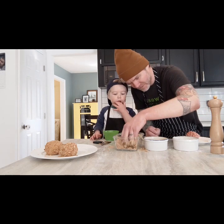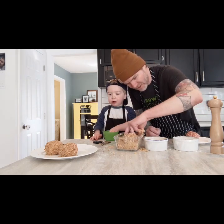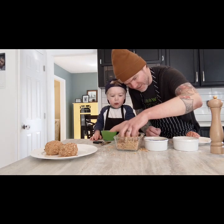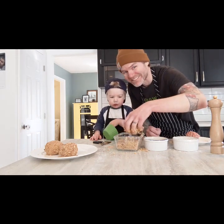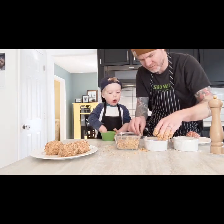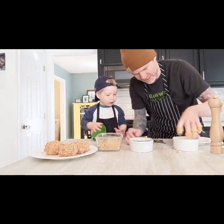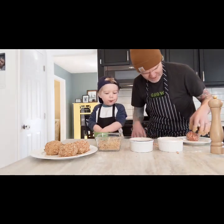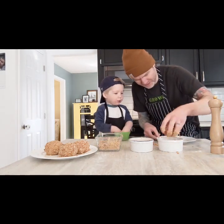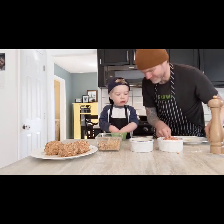You ready? I bet you can't make more of a mess than daddy. I already did. There's three scotch eggs. Can you bread this? Oh, look at the mess daddy has. I bet you can beat it though. Can you take this egg right here and put it in flour and then put it in egg and then put it in bread crumbs? Do it.